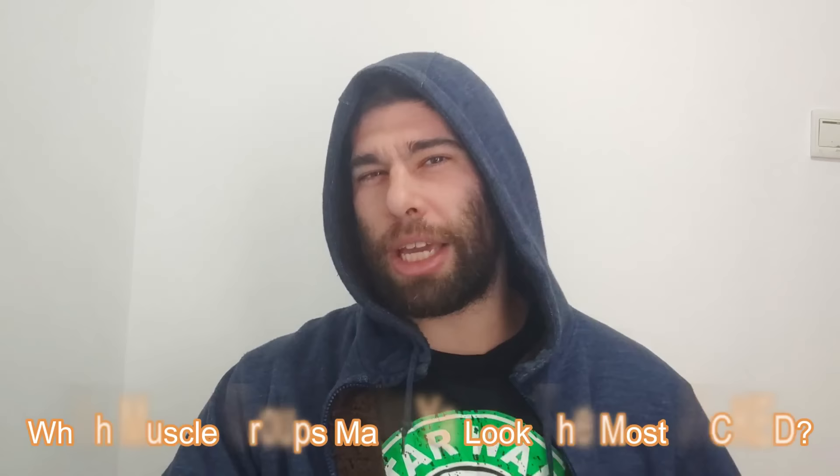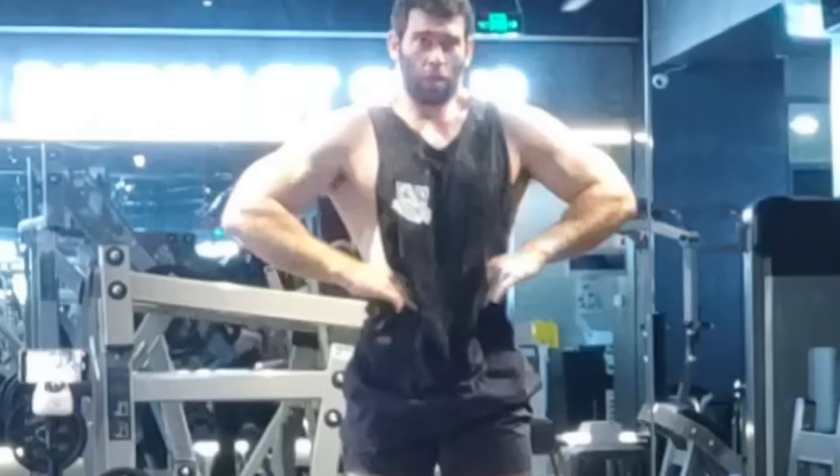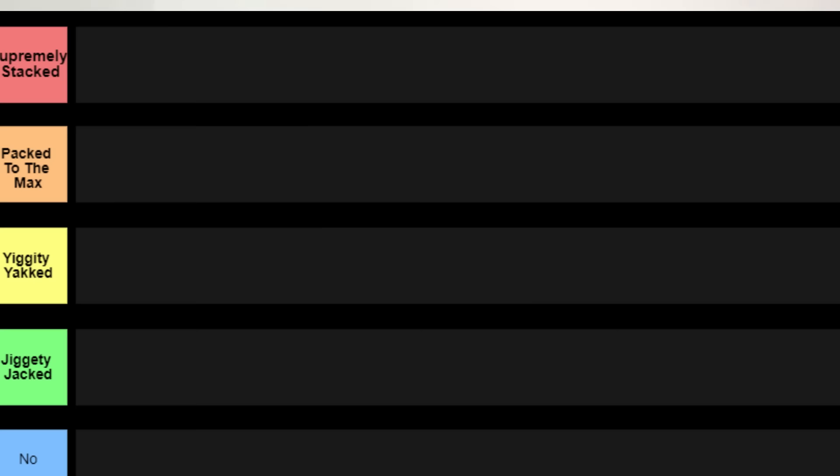What's up, people? So today we're talking about which muscle groups make you look jacked. If you're just trying to look a little bit more monstrous, this is going to be the tier list for you. The tiers we have: tier one, top of the pile, supremely stacked; tier two, packed to the max; tier three, yiggity-yacked; tier four, jiggity-jacked; and the final tier is no.